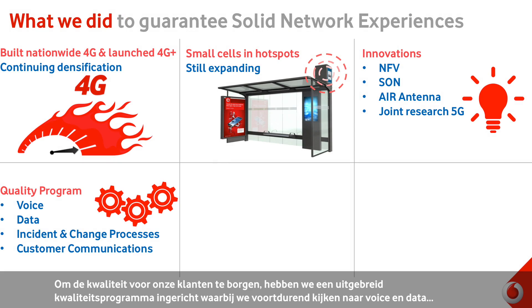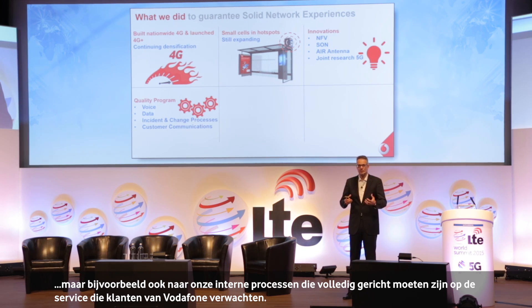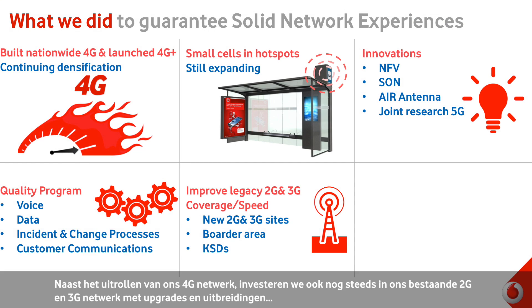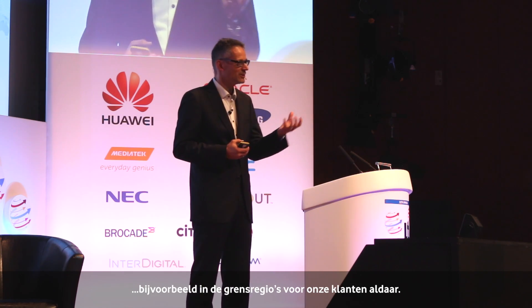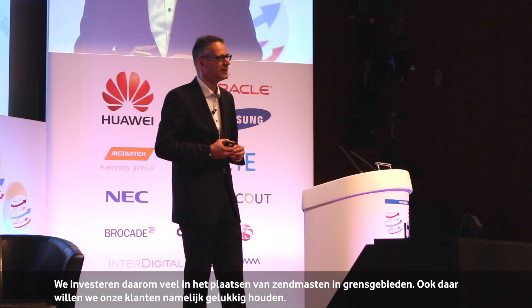We were also driving an extensive quality program, because we recognized that quality is really just what matters to our customers. We're looking at voice, looking at data, but also looking at our internal processes to make sure that the customer gets really the service which the customer expects from Vodafone. But we were also not just deploying 4G — we were still maintaining our old network, modernizing the network, also still delivering 2G and 3G services to the customer. And 2G will stay longer than we expected. In the Netherlands, it's also quite interesting because we have a lot of borders around us, and we put a lot of investments into the border areas, also to keep our customers happy in those areas.